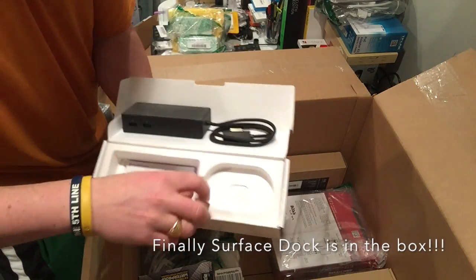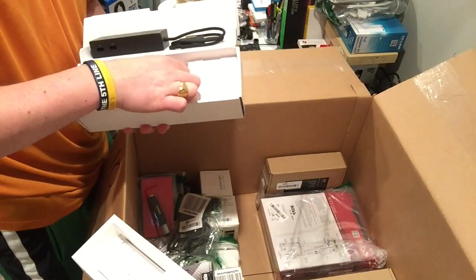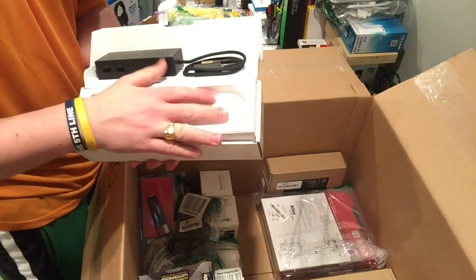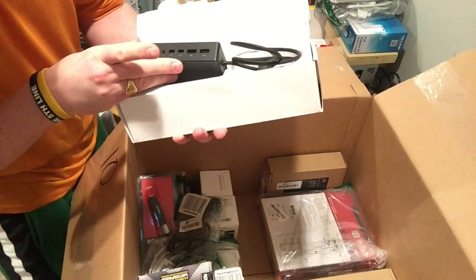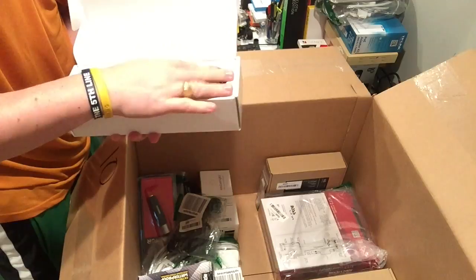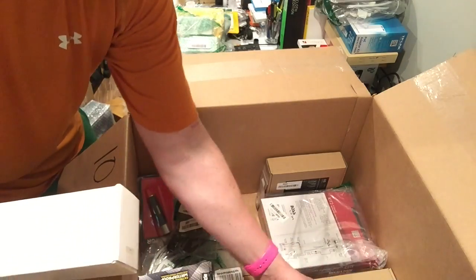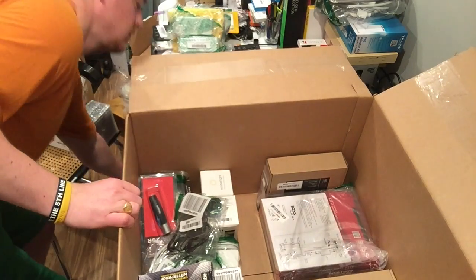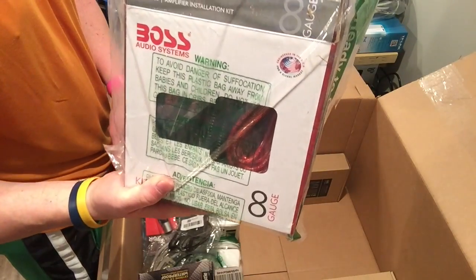Wow, this is perfect — it's got everything. All the things look intact. Those are perfect — fifteen bucks.